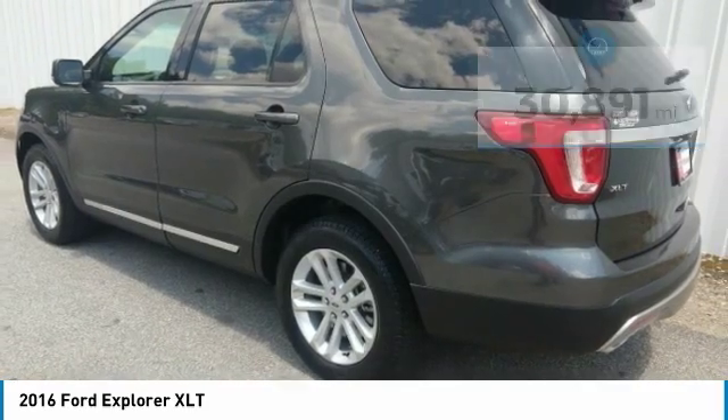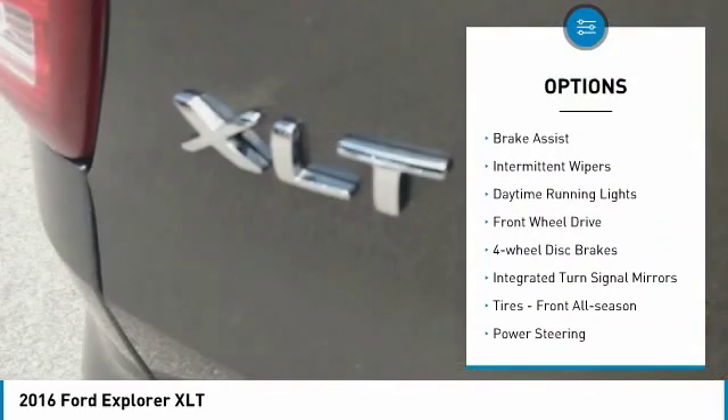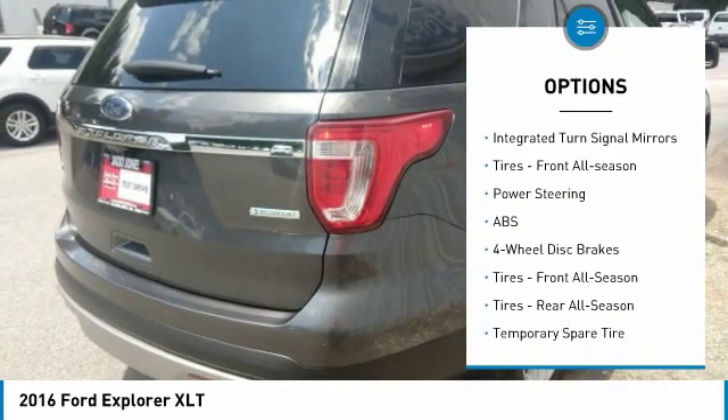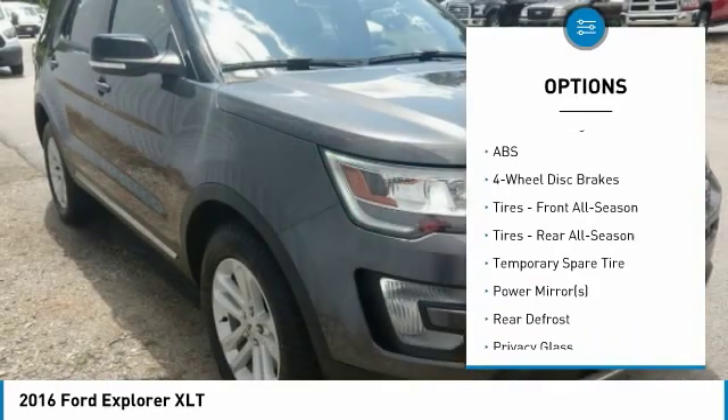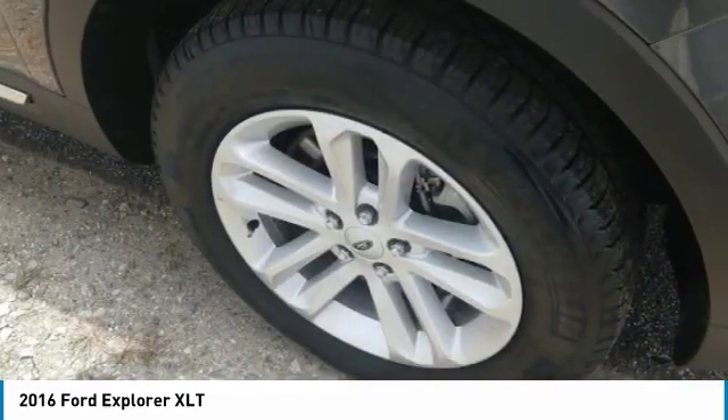Here are some of this vehicle's great options: heated mirrors, aluminum wheels, rear spoiler, brake assist, intermittent wipers, daytime running lights, FWD, four-wheel disc brakes, integrated turn signal mirrors, and front all-season tires.